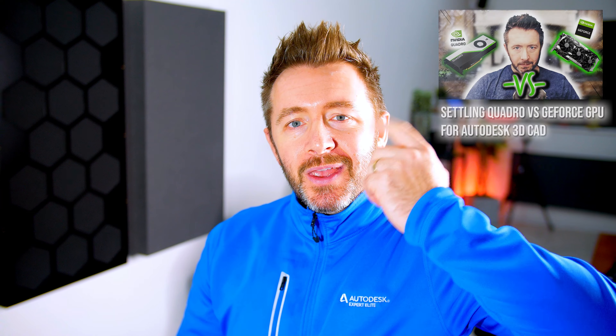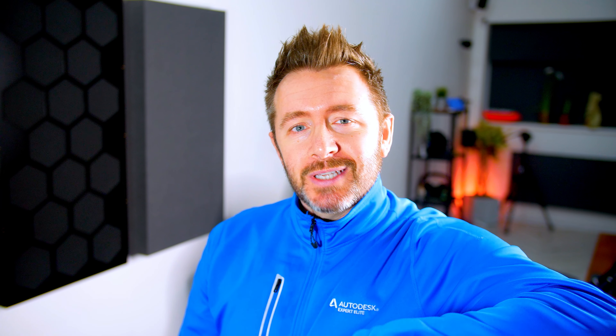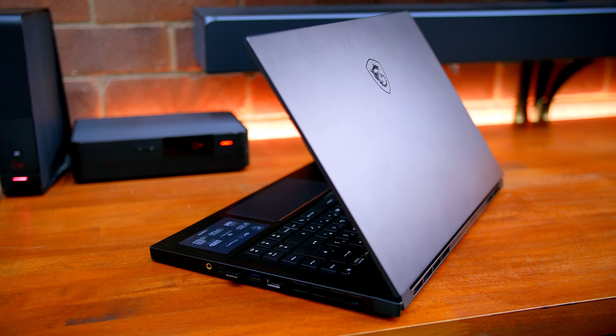There'll be loads of units from loads of manufacturers that fit the narrative here. As I was about to hit record on this video, Jay's Two Cents dropped a video covering the exact same topic, almost word for word — but his was on Lenovo. I'm working with MSI here, and they sent me the GS66 Stealth. This video wasn't sponsored, but I do have to send it back. I did ask for this laptop specifically, and I've been using it daily for a few weeks.